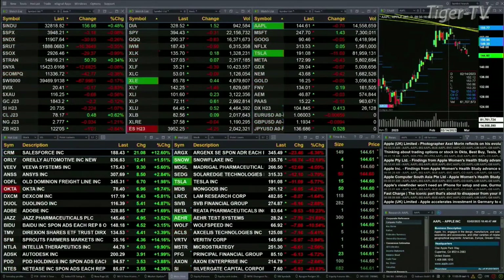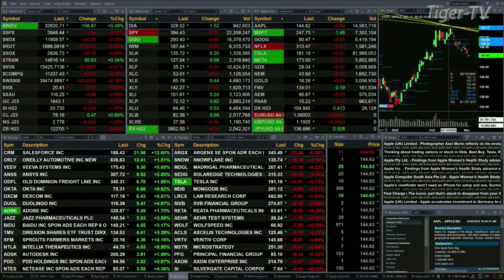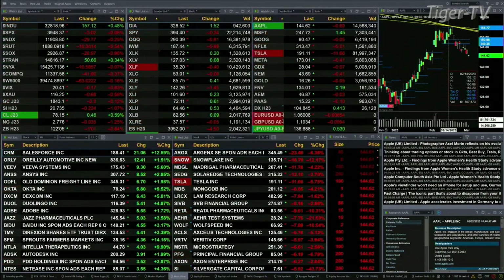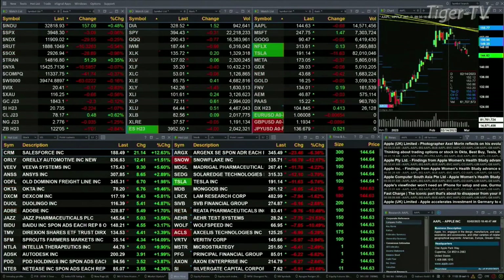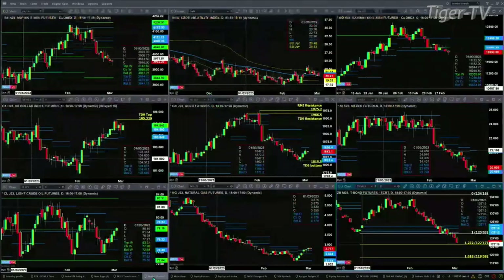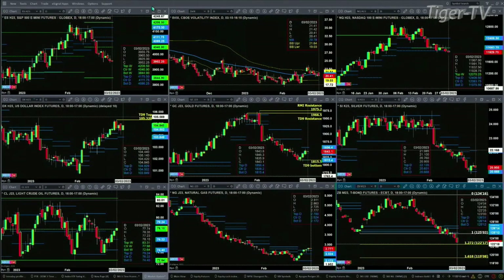Gold is up two bucks. Silver is 22 cents to the downside. Lightweight crude is up 48 cents. Natural gas is taking a little bit of a breather — it's down three pennies. The 30-year treasury is down one point and one tick, trading out at 122.05. Let's figure out what all that means by taking a look at that nine panel market update chart.